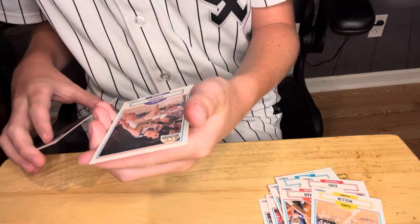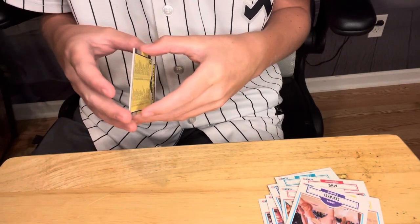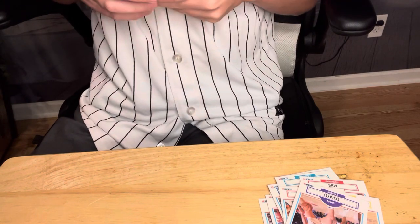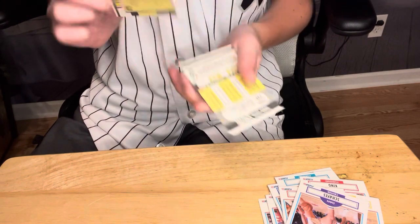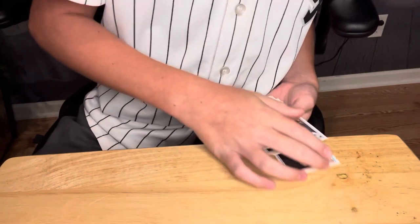Dan Shee's from the Nugs. And the last one is just a checklist card. Decent — so those are the pulls from the first one. The Nets pack.